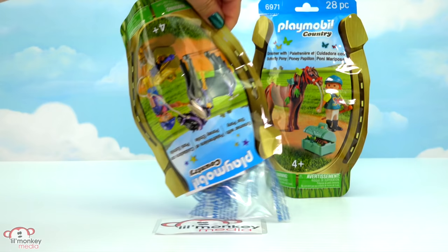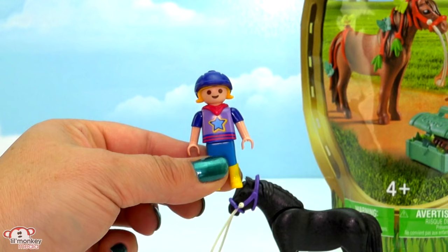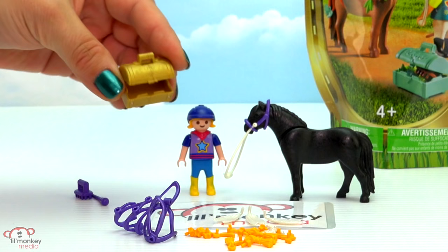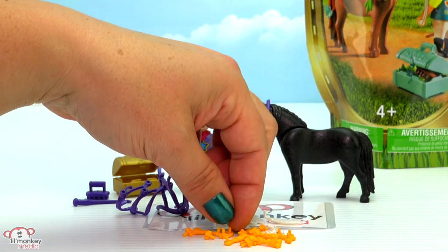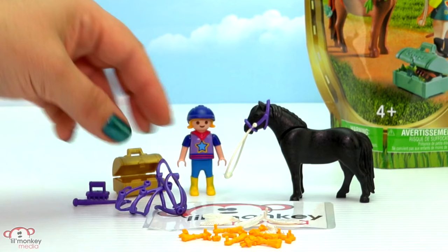Next up we have our groomer with star pony. Here's our star pony - she's all black, I love her color! And our groomer is super sweet - she's got a hoodie around back and of course she has a star on the front of her top. There are no decorations on her hat - it's a little bit plain. She has a golden grooming box and her riding crop and grooming tools are a deep purple - I love it! Then we have some tassels, super sweet itty-bitty stars, and even some moons in here - that is so adorable! And my favorite part are these pearlescent-type feathers - I just love that.